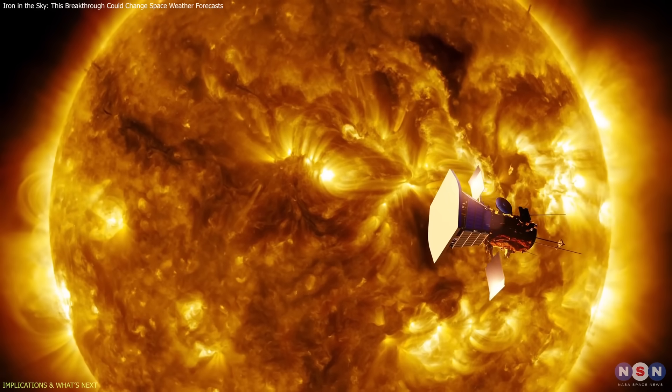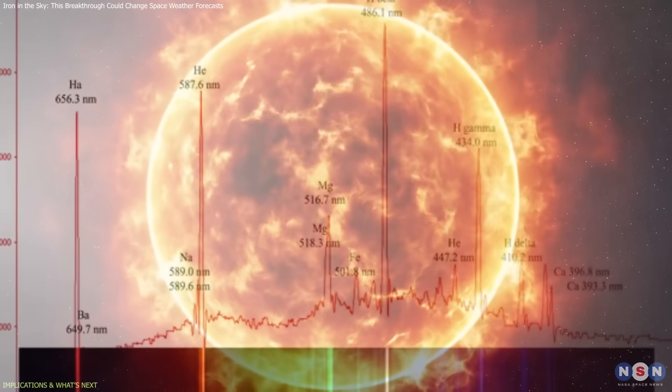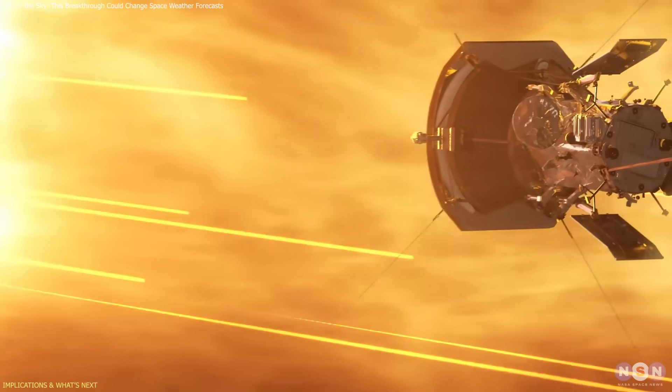Third, sharper diagnostics. Spectral diagnostics often assume fixed abundances. Updating these tools to reflect real-time variations will make data from solar missions far more accurate, particularly during flare events.